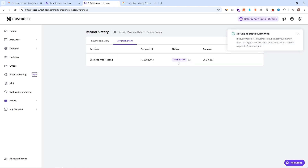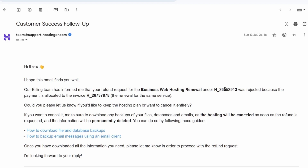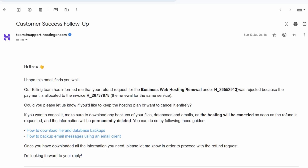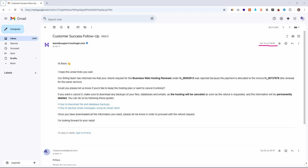Now you would think that this is it and you will get your money back, but from my experience it doesn't end here. What actually happened to me is I got a specific email saying that the business web hosting renewal under the invoice number ending with 913 — which, remember, is the one that Hostinger themselves automatically provided to me — was actually rejected because the payment is allocated to a different invoice which I hadn't seen before. Since I didn't think this was going to be a big problem, I wasn't checking my business email often as I was on vacation, and when I came back I saw that it was rejected.